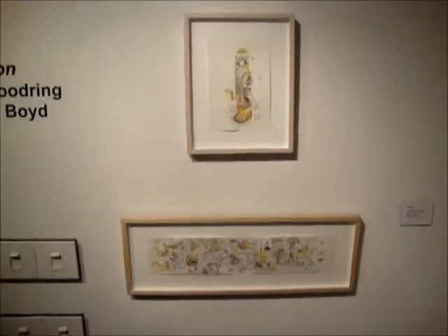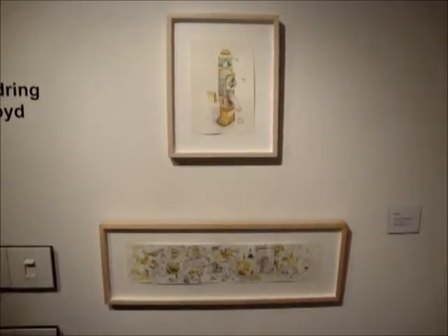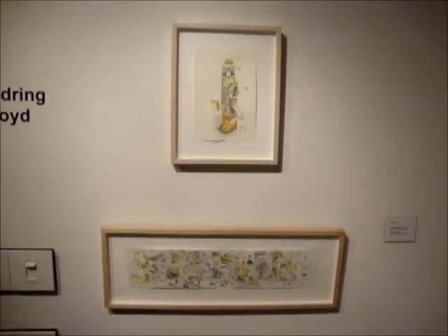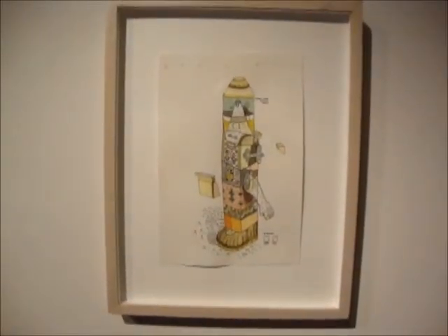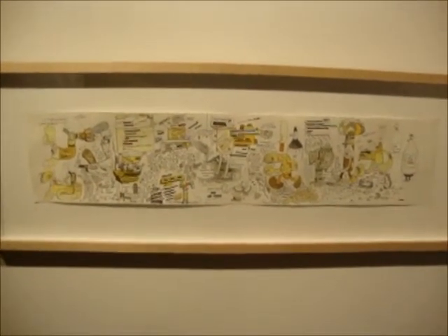Here are two pieces by Mark Bell. These are not comics pieces, but the purpose of the show is to show two artists who had comics aspects to their work, but also did individual drawings and paintings as well.